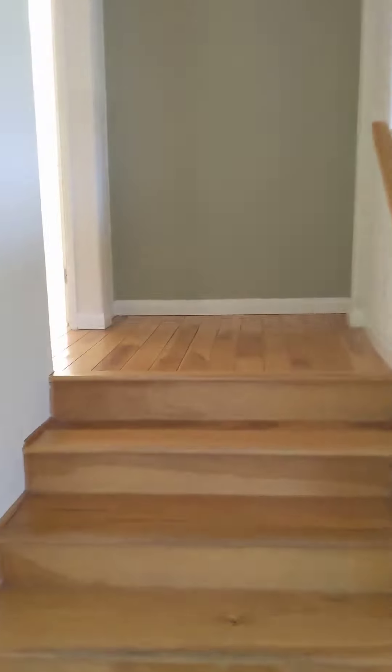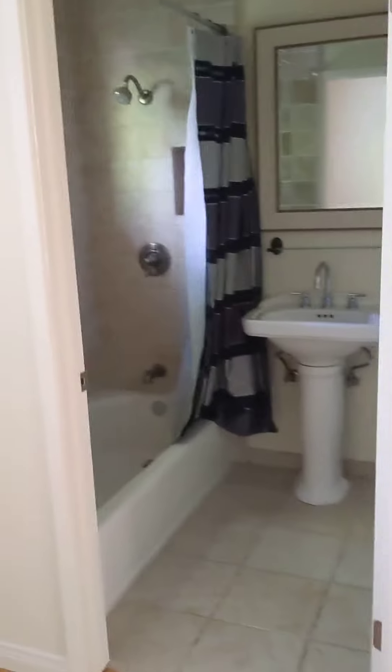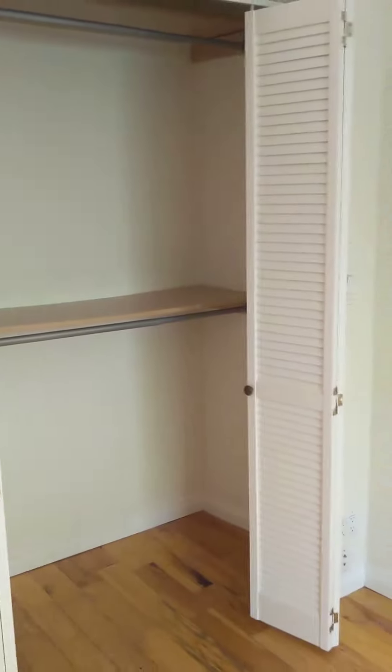And then a few steps, and then another bedroom here, also 10 by 11, with an attached bathroom and a closet.